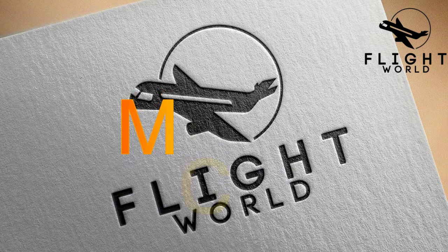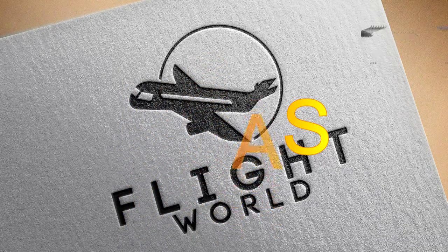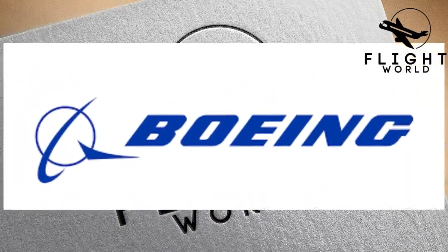Welcome to the Flight World. We are going to talk about MCAS. But before discussing MCAS, we should know what forced Boeing to introduce such a software.